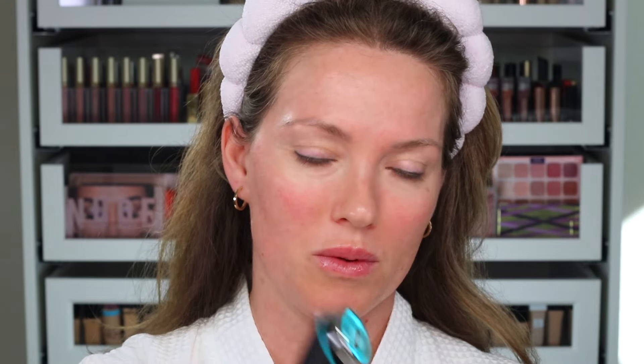I want to demonstrate one of the modes. I'm not going to do each one because they all look the same visually, but I'll go over the benefits of each. I just want to show you how I'm going to use it with my serums.